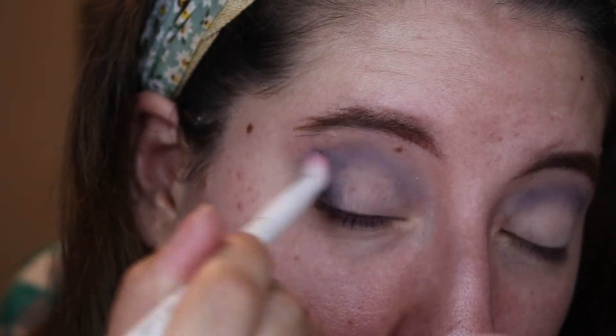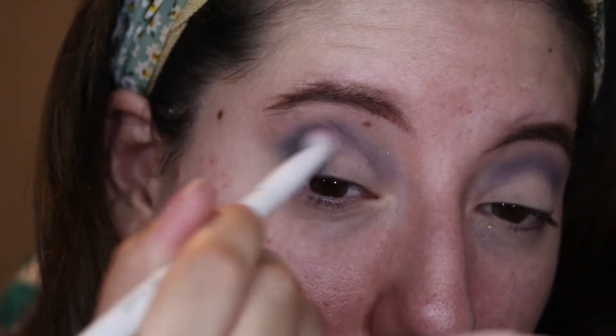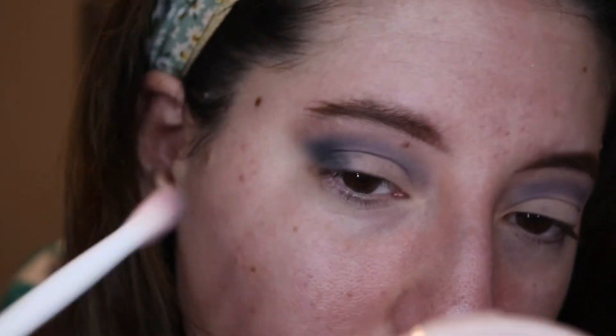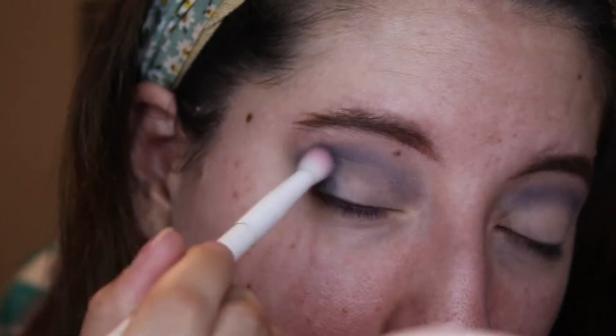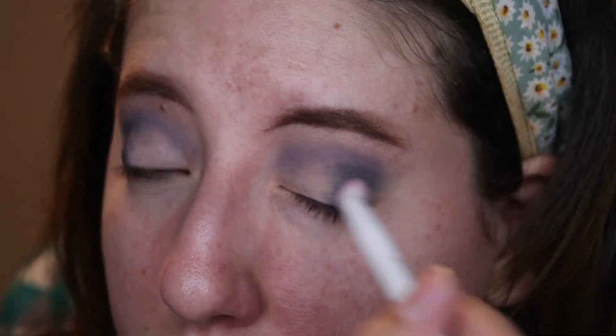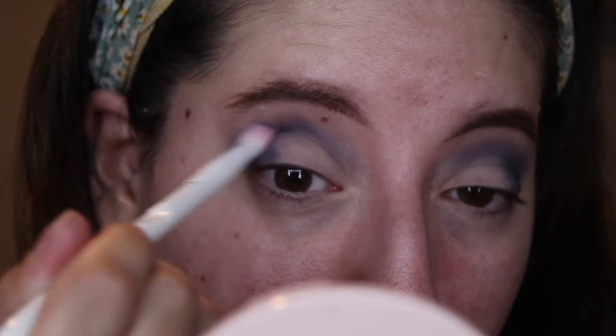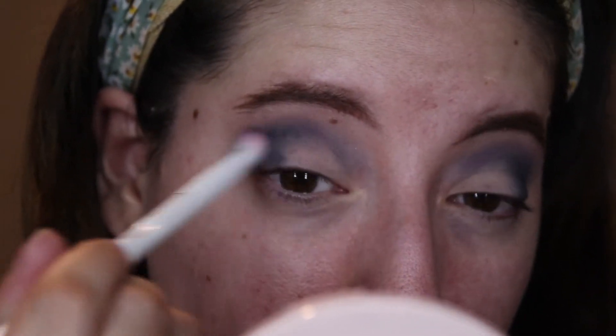Going into the next shade, I am using Black Forest, and this shadow I struggled so hard with. I was really struggling building it up. Brand Castle was easy compared to Black Forest. Maybe it was the brush I was using — I used a little fluffy brush — but packing it on and blending it out was easy; it was just getting to the opacity I was looking for that was the struggle.